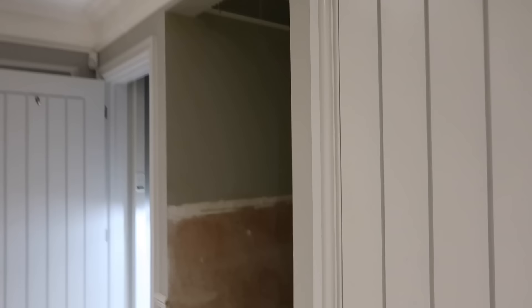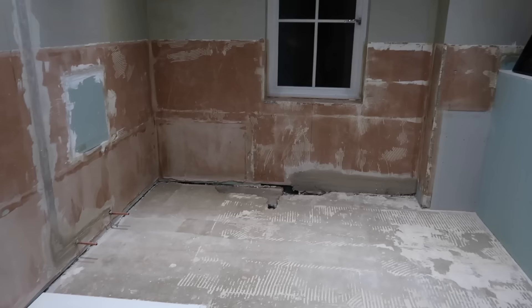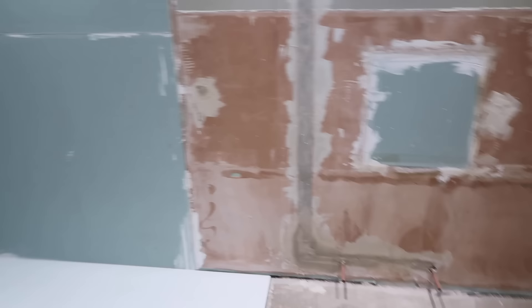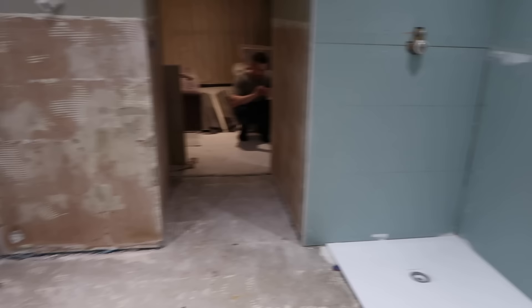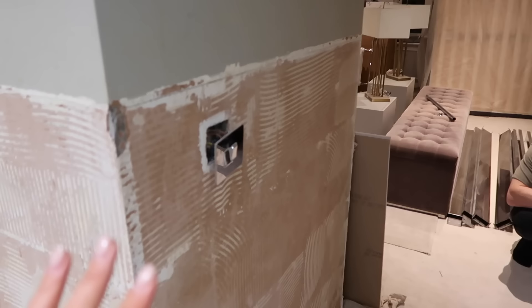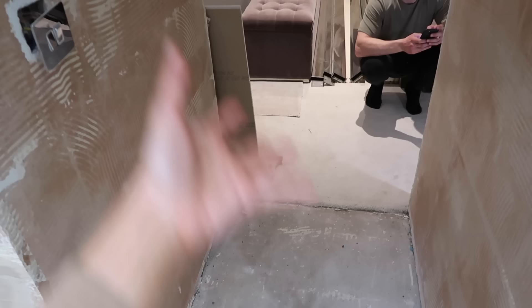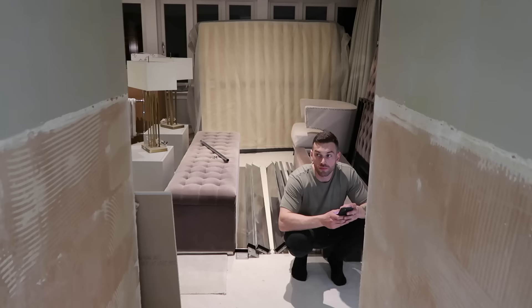We've also got a bit of an update on the bathroom — they are coming to plaster on Saturday, and then tiling begins on Monday. It just feels like a completely different room. We're also going to be changing up this area — Lauren Casey's idea is to decorate this as part of the room so that when you walk in, you don't see the bathroom straight away, you actually see the entrance of a bedroom. I think that's going to feel a lot nicer.